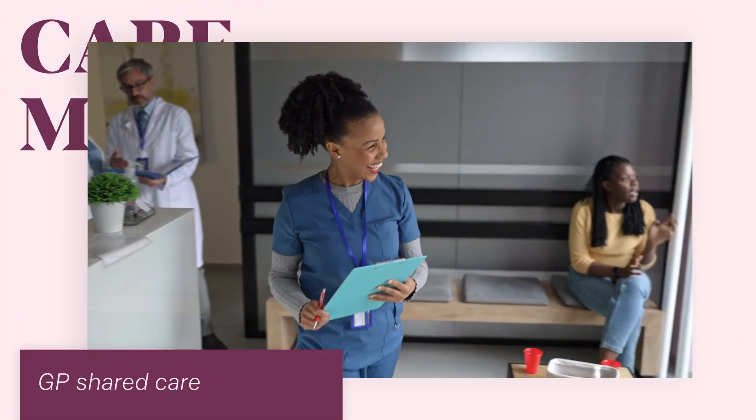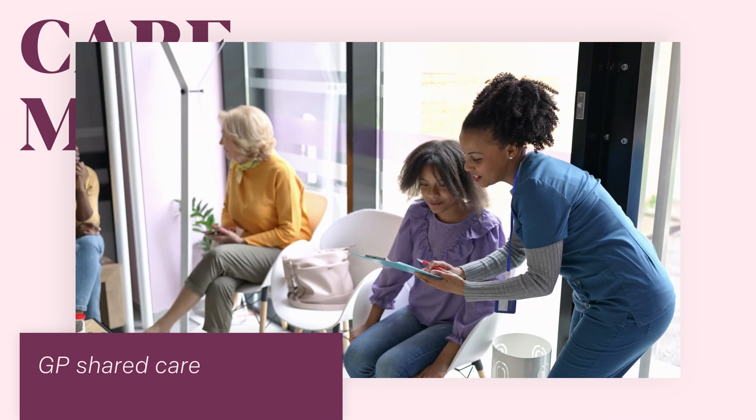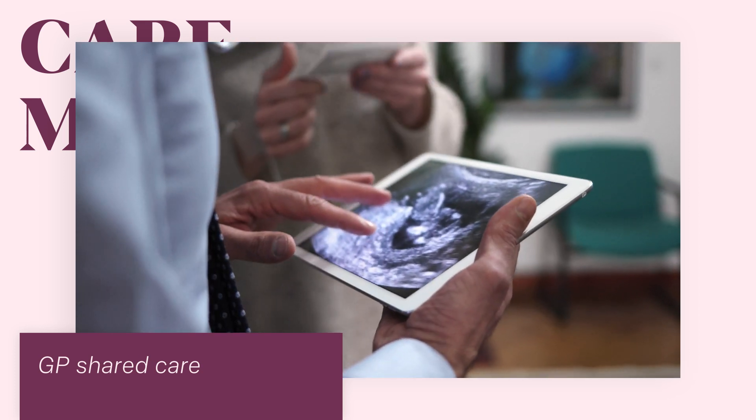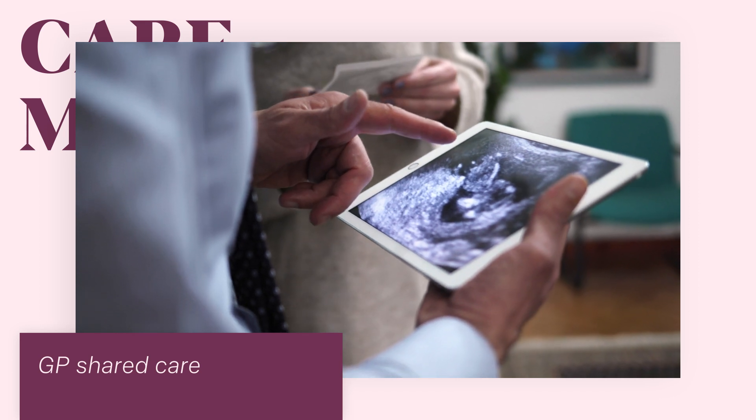With GP shared care you can see your GP for most of the pregnancy and you might see an obstetrician or a midwife at the hospital a couple of times. Some women prefer this option, especially if they already have a long-standing relationship with their GP.